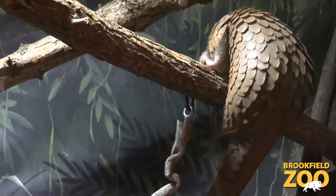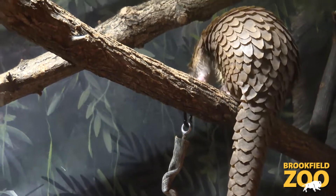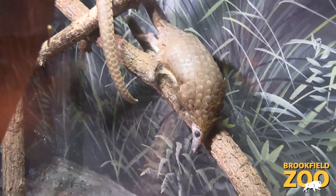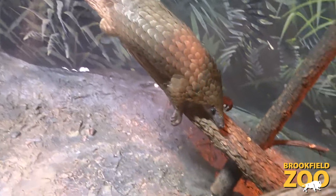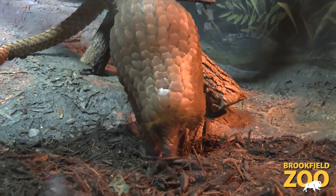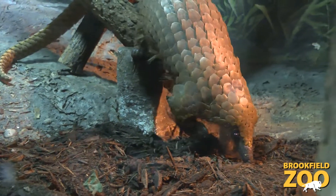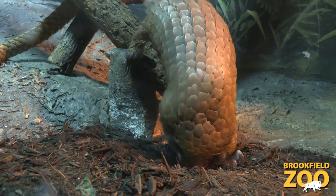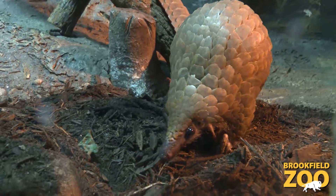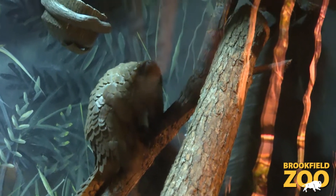We work with a number of other zoos in the US on conservation of this species, and one of the goals was to develop a sustainable population of these animals in zoos. That not only gives us an insurance and rescue population of these animals, which are becoming critically endangered in the wild, but it also gives us the opportunity to tell the story of these animals and what's driving the conservation pressure on them.